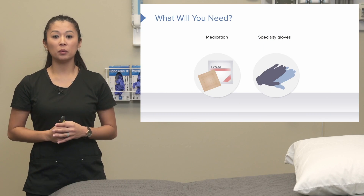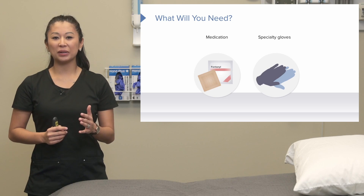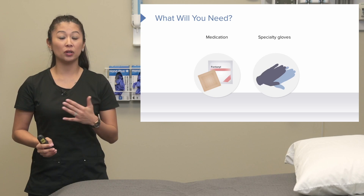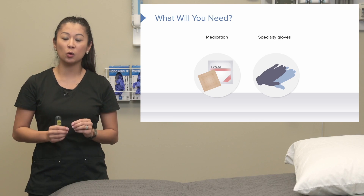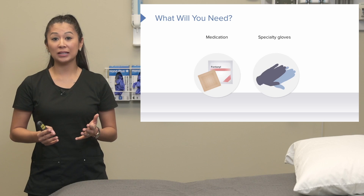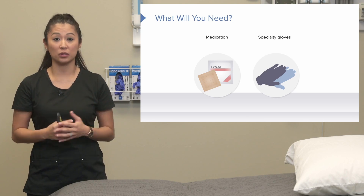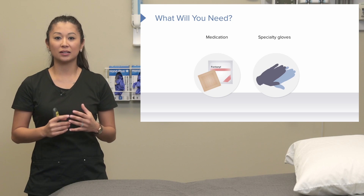When we go to give a transdermal medication, what are we going to need? First, the medication itself and gloves to apply it. This is a really neat medication delivery system because it's pretty no mess — you put on a patch that adheres to the patient's skin. It delivers a slow, controlled amount of drug over a specific time period. For instance, a patch may last only 24 hours, or a pain patch may last 72 hours. There are different variations of transdermal patches, making it a unique delivery system.